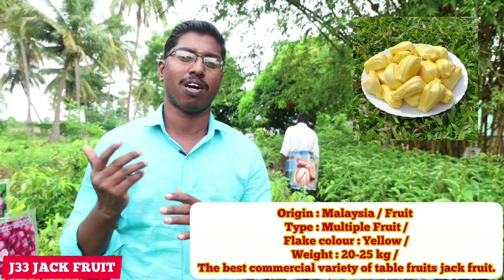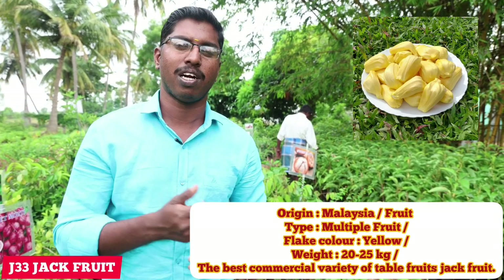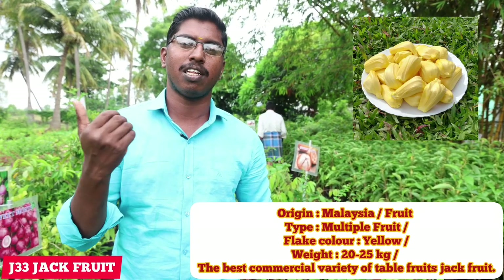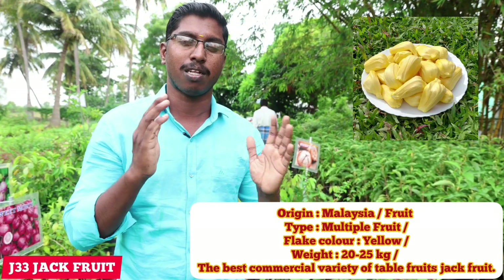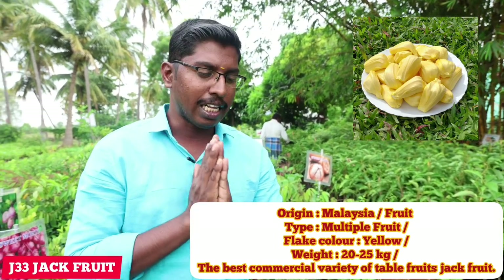This is one of the varieties. All-season, all-time jacks will be one of the varieties. In Vietnam there is J33. I think that it is J33. I think that this variety is one of the varieties we have to honor.